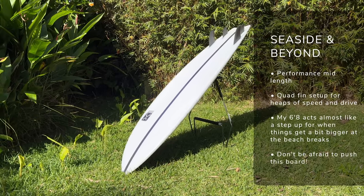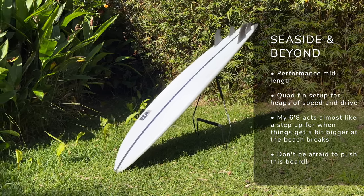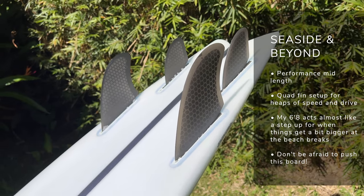Now onto the mid-length side of things — I've actually got four mid-lengths in my quiver at the moment. The first is the Seaside and Beyond by Firewire, which was originally for me as a performance step-up mid-length. I really love the quad fin setup on this board — there's so much speed and performance packed into it. Despite that more bulky outline towards the front, you've got heaps of paddle power but loads of performance too. My 6.8 model handles the points really well when they get a little bit more punchy, and those punchy beach breaks as well.